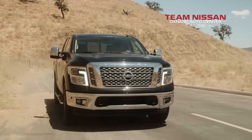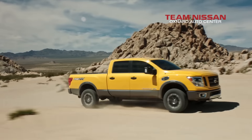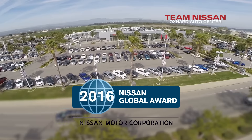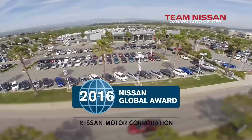Better on the outside. Better on the inside. And it comes with America's Best Warranty bumper to bumper. Test drive the Nissan Titan and the Titan XD today and test it for yourself. At Team Nissan, your number one volume Nissan dealer in the Tri-Counties.